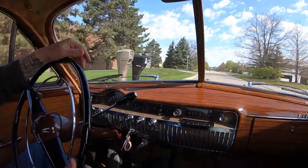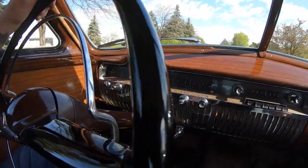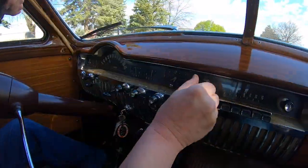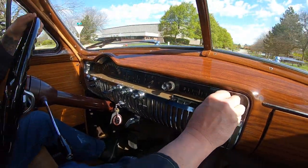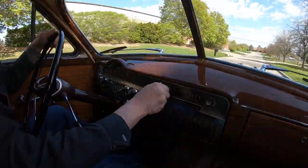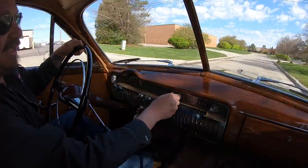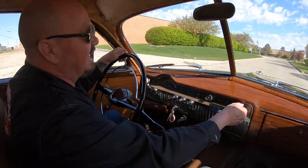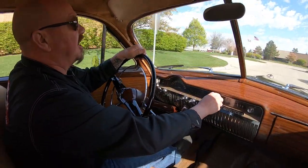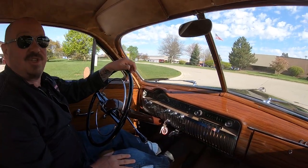Look down here on the dash — you want to talk cool? Look at everything, just absolutely beautiful. I mean it looks like 1950 down there. And the radio works! It's amazing — I just got to figure out how to work it. There it goes — it is AM. Unbelievable how cool this baby is. She is gorgeous.